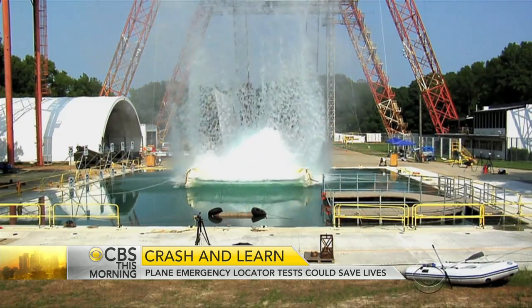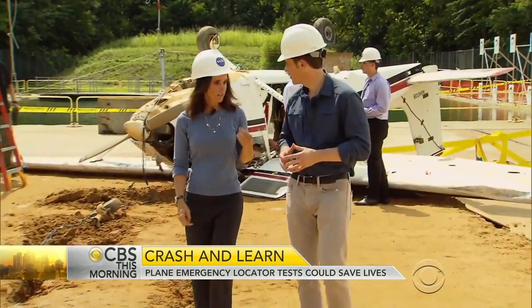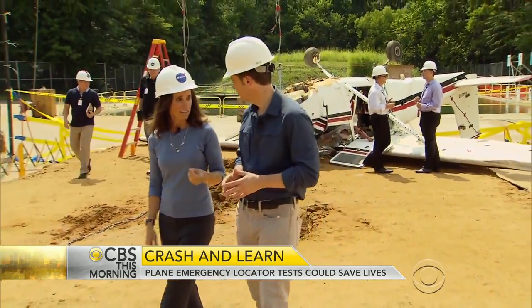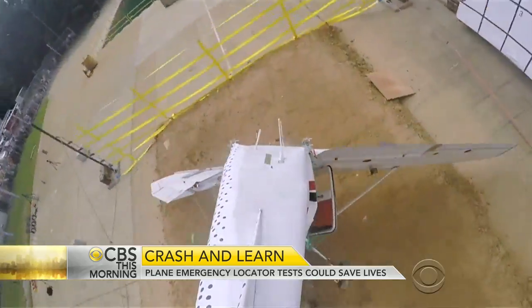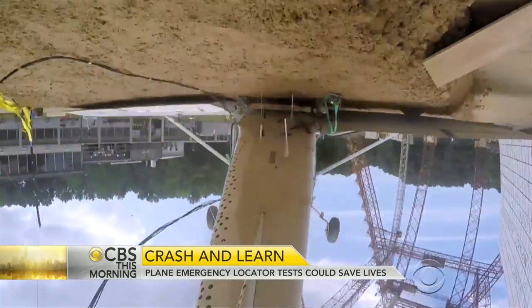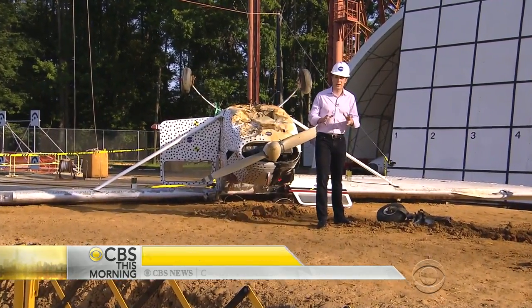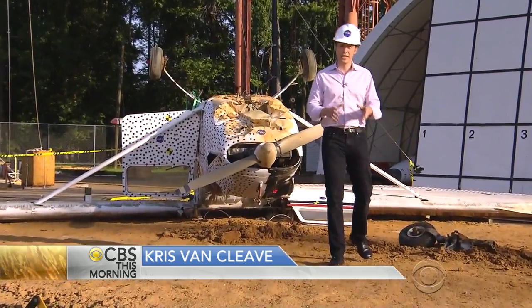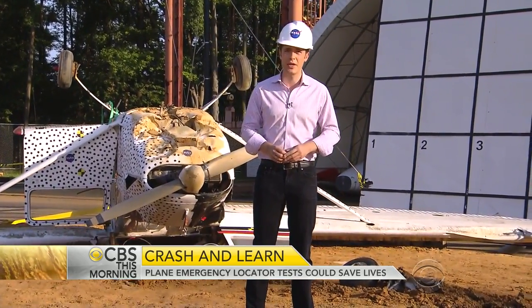Hoping what comes crashing down will keep others flying high — or at least get them help if they need it — says Lisa Mazzucca, an astrophysicist who is NASA's search and rescue mission manager. "The importance is your life. So if these work and you are in dire straits, we want to make sure that we can get the rescue forces there to you as quickly as possible." Their final crash test is scheduled for August, and researchers will crunch the data and hope to make a recommendation to the FAA to improve these beacons by the end of the year.